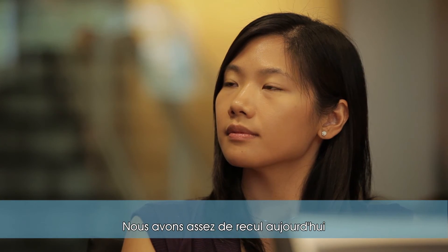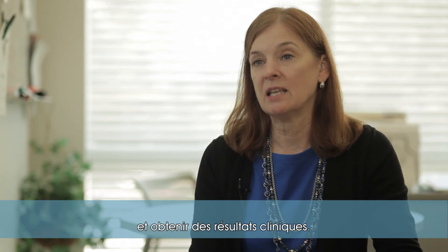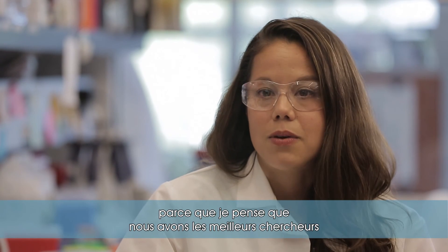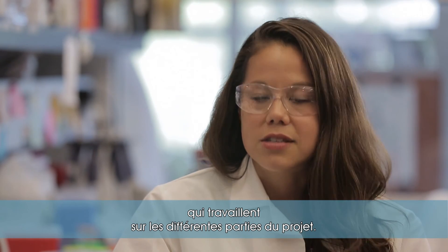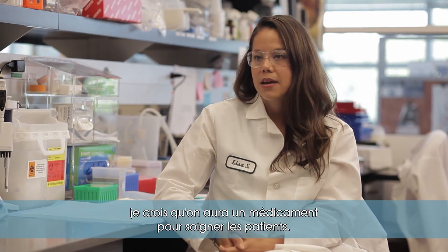We have enough experience now with delivery of gene therapy to the central nervous system that we can get the vector where we want it to go and get enough expression to have a clinical benefit. So we have a great deal of hope. I definitely think we have reason to be hopeful because I really believe in the strategy and I also believe in the team. I call it the Huntington's dream team because we really do have the smartest people working on their different parts of the project. At the end of the day, when we all sit at a table together and combine all the elements, I think we're going to have a drug to treat patients with.